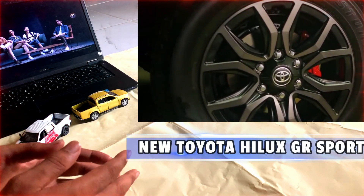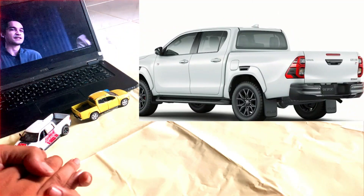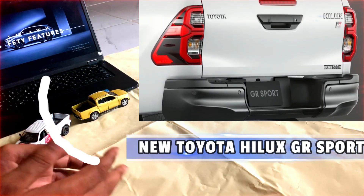As seen in the grille of the Toyota Hilux 2024, it only provides two horizontal holes at the top and bottom, while the large air grille is now coated in a body-matching white color with subtle honeycomb accents.